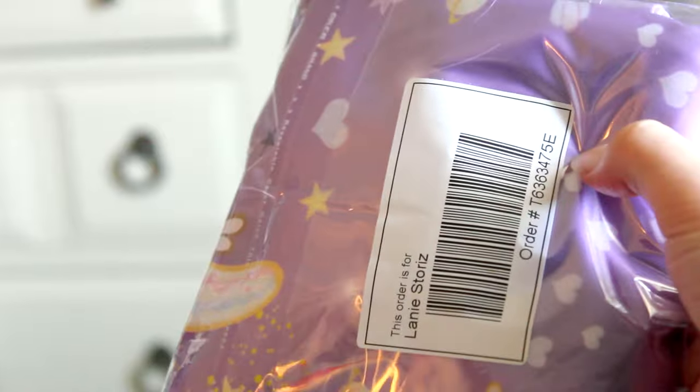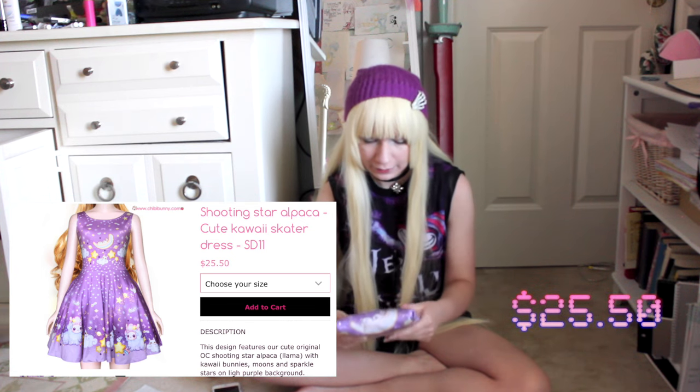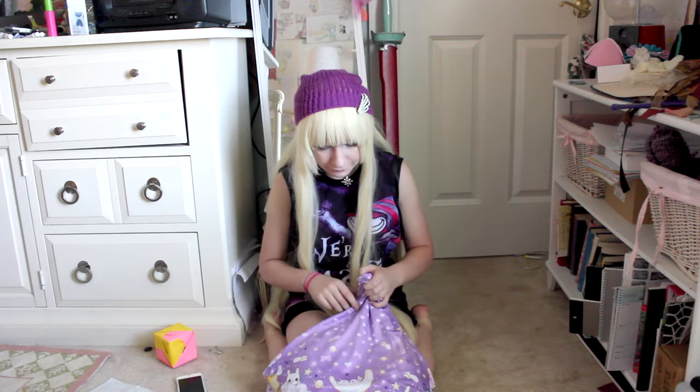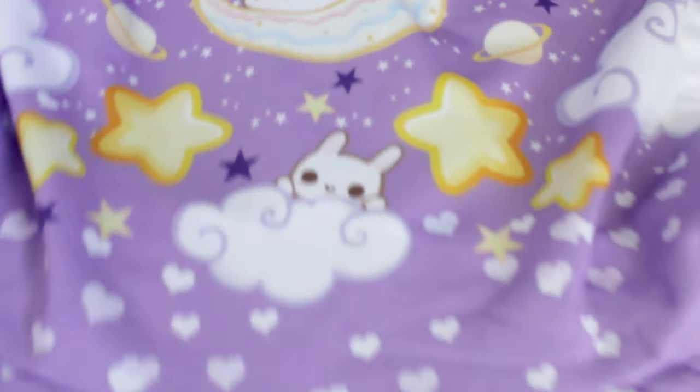On the front it says that this order is for Lainey, and that makes me feel special. What I ordered was the Shooting Star Alpaca dress, and it originally cost $25.50 if I remember correctly. It was really cute. This also opens very easily and the dress just slid out. The dress itself is made out of this material — it feels kind of like spandex. I was kind of expecting it to be a darker color. It's pretty nice; it's a very lilac-y one. It has a really cute design on it. I'm going to go try this on.